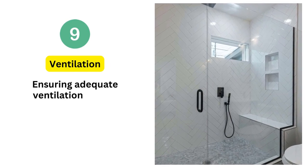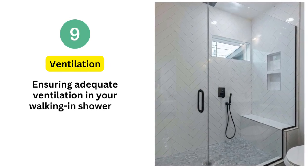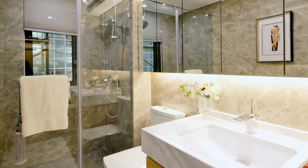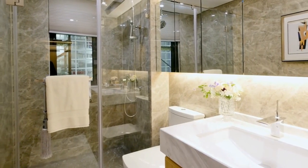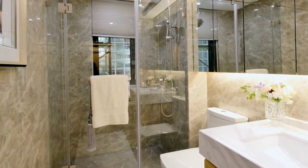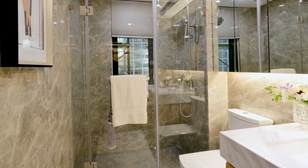9. Ventilation. Ensuring adequate ventilation in your walk-in shower is crucial to combat mold and mildew. Incorporate a high-quality exhaust fan to swiftly remove excess humidity, creating an environment that not only feels fresh but also safeguards your shower space against unwanted growth.